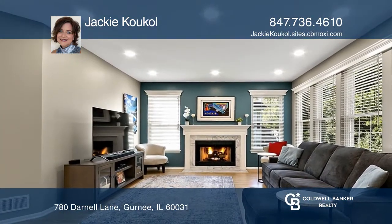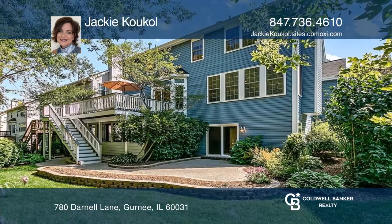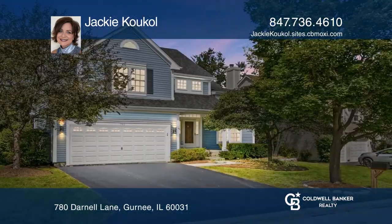French doors lead to the outdoor oasis with a low-maintenance deck. Hear all the details when you tour with Jackie Coco.